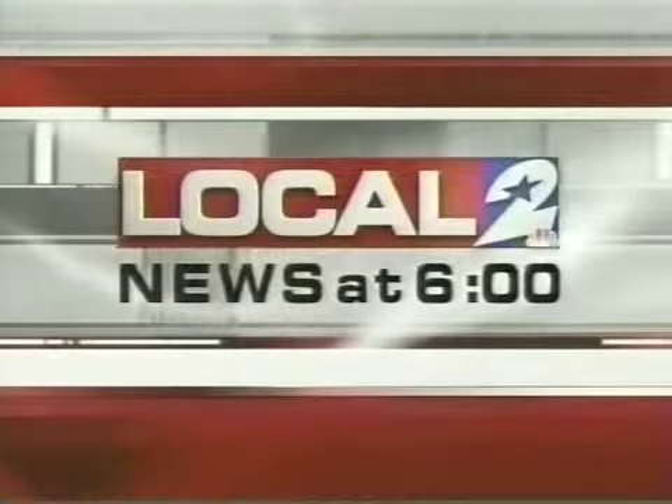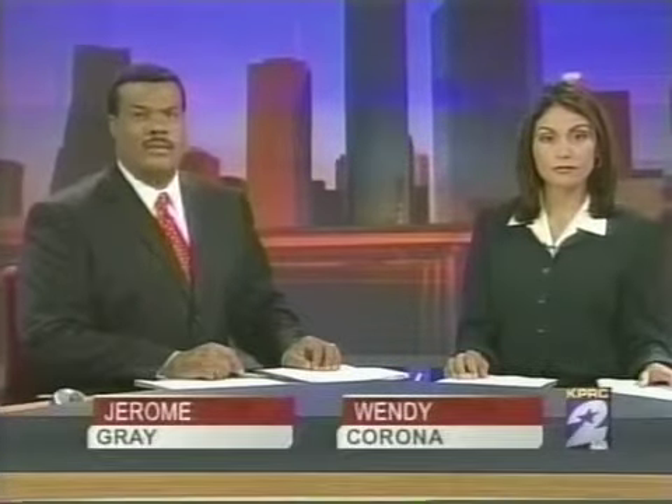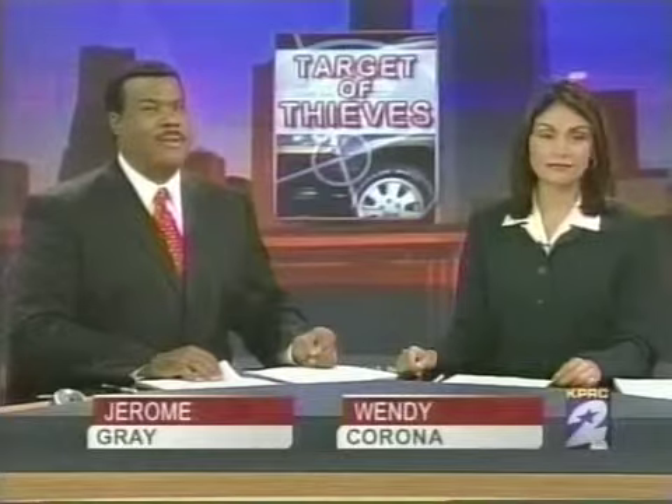From KPRC, you're watching Local 2 News at 6. Statistics show that car thefts are becoming a growing problem here in Houston, but there are a few simple steps you can take to protect your family from these thieves.